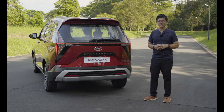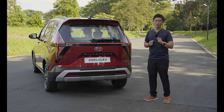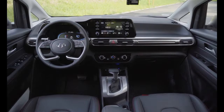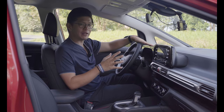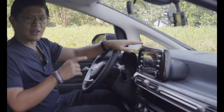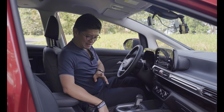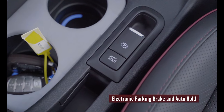In terms of mechanical features, the Stargazer X retains the same features as the regular Stargazer, but adds four-wheel disc brakes as standard. Stepping inside, you'll notice a redesigned dashboard with a smaller bezel in front of the driver and a high-gloss piano black finish replacing the old gray one. The Stargazer X also gets an electronic parking brake with auto brake hold — very useful in traffic situations.